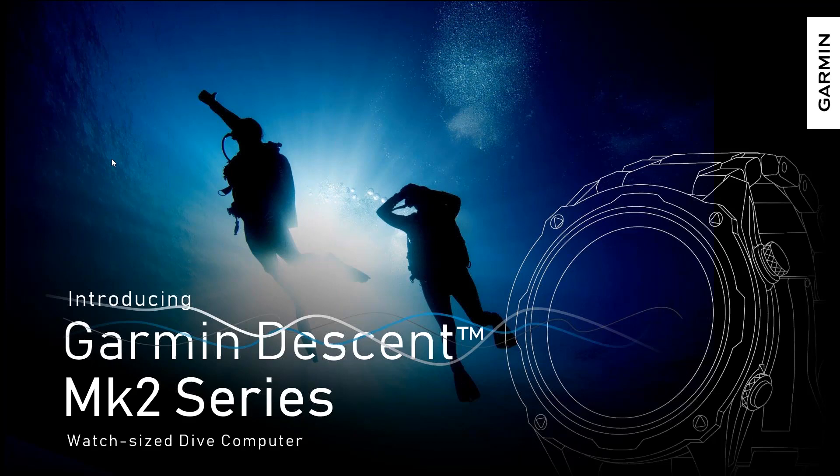Why don't we go ahead and get started? I know we have quite a few joining, and I'm sure we'll have some more join along the way. Excited to get the webinar going. This is an introduction to our Garmin Descent MK2 series dive computer.